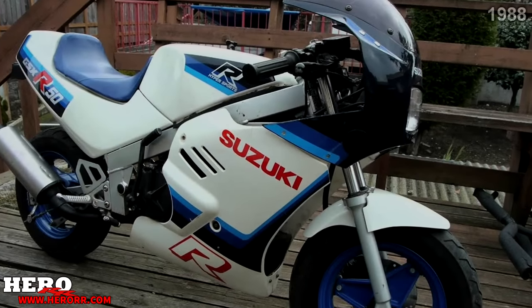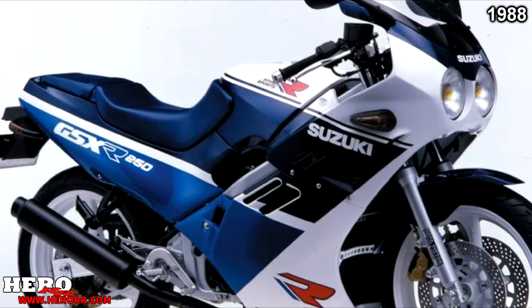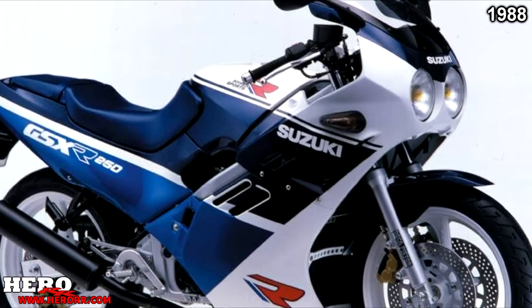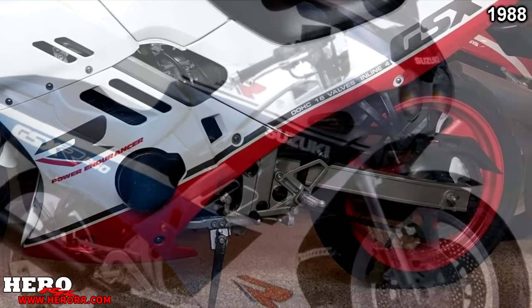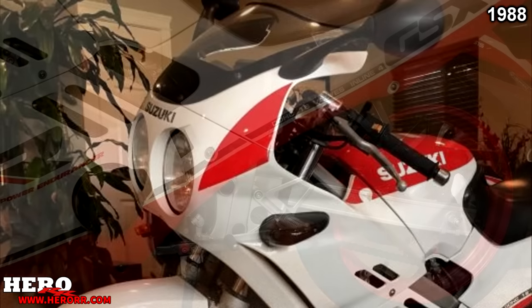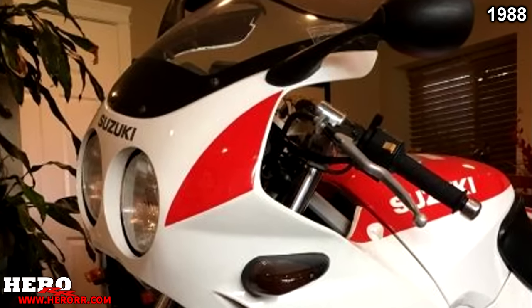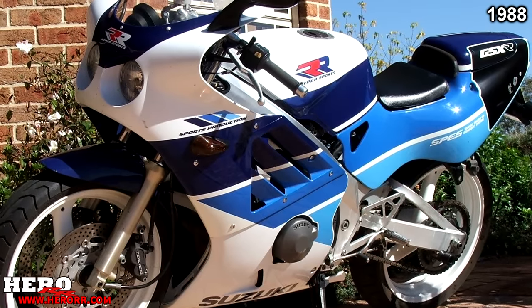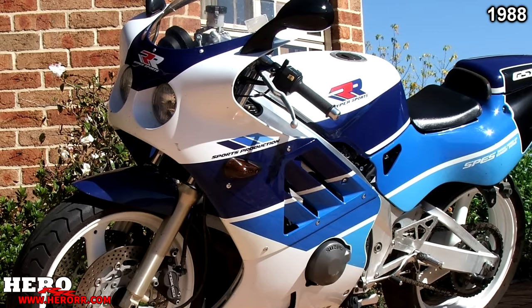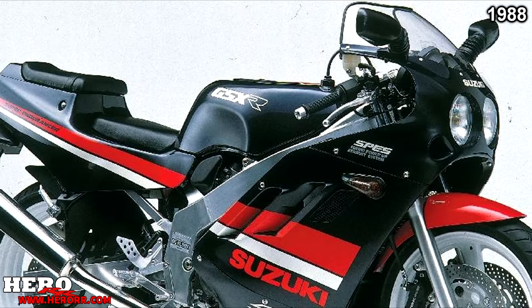1988 saw the death of the GSX-R50, just a single year after it was introduced. The GSX-R250 lived on, though no significant changes were added. Suzuki did change the name to GSX-R250RSP to align with their supersport models. Interestingly, the updated bodywork on this baby GSX-R resembled the BMW S1000RR, with the same shark fin design and little circle headlight. The GSX-R400 also received a new aluminum frame, new fairings, and a smaller wheelbase.